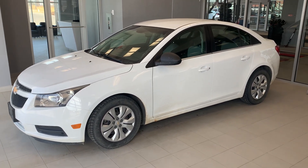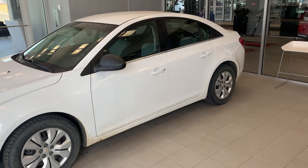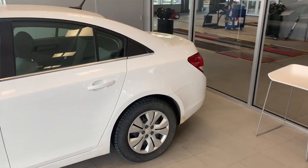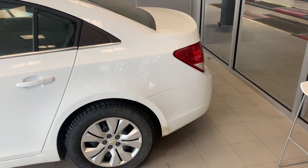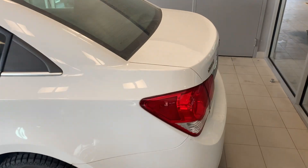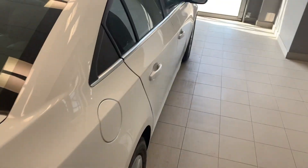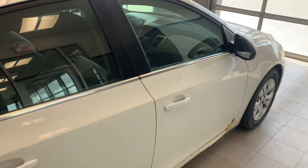Hey there, this is John Pia here at River City Hyundai, just giving you a quick sneak peek at the 2012 Chevrolet Cruze. Beautiful car — it's going to come with a 1.8 liter four-cylinder engine. It has a nice white exterior color, and this car has got 113,000 kilometers on it.